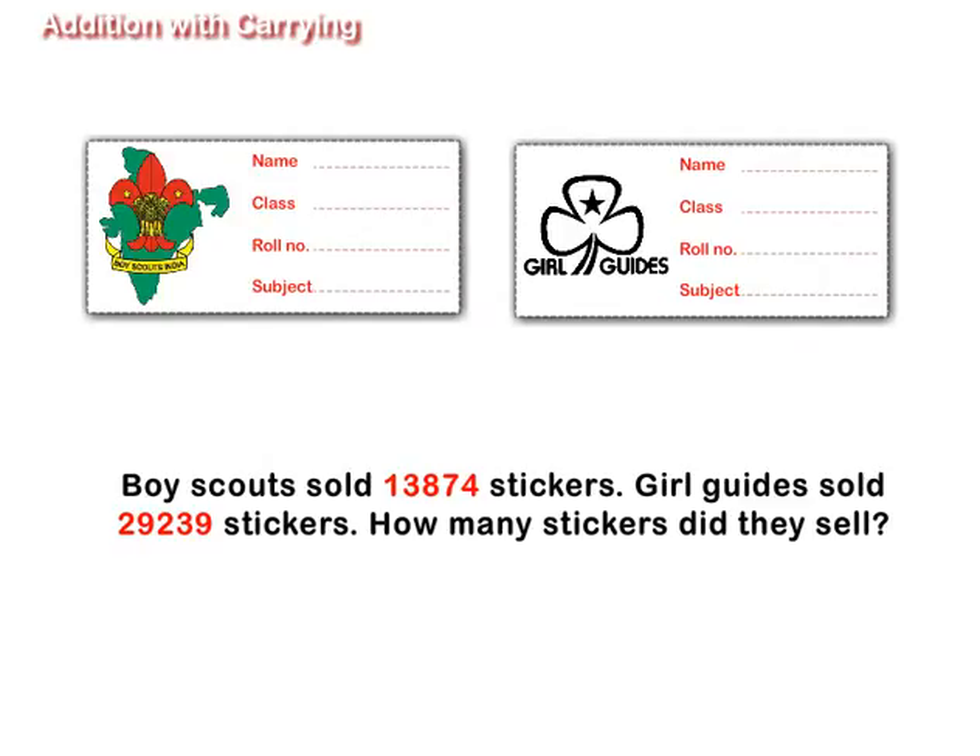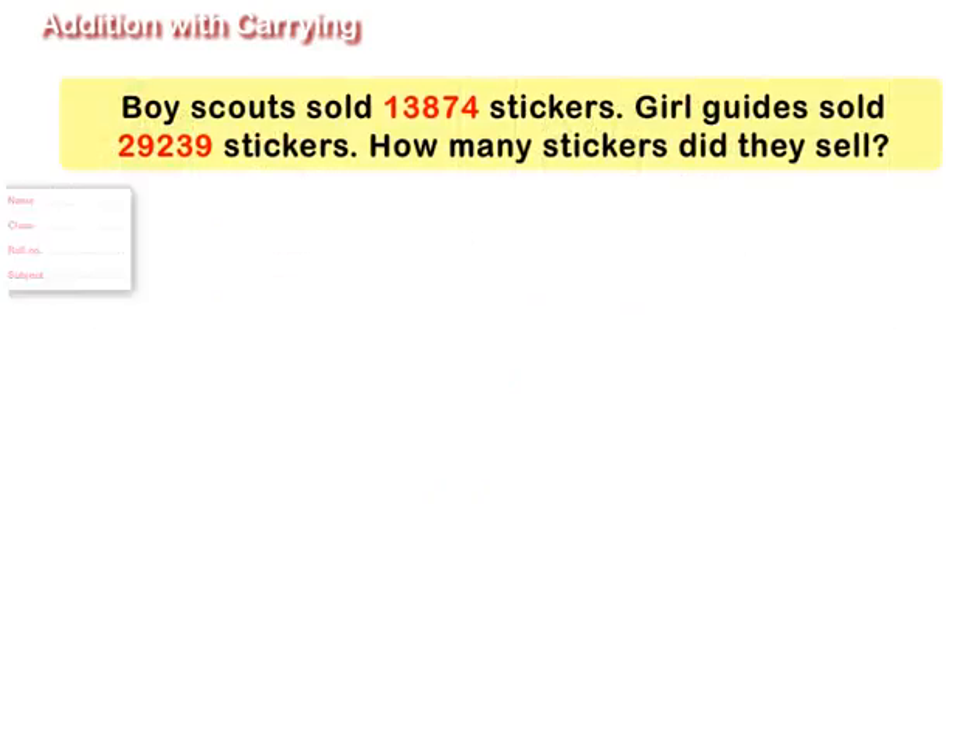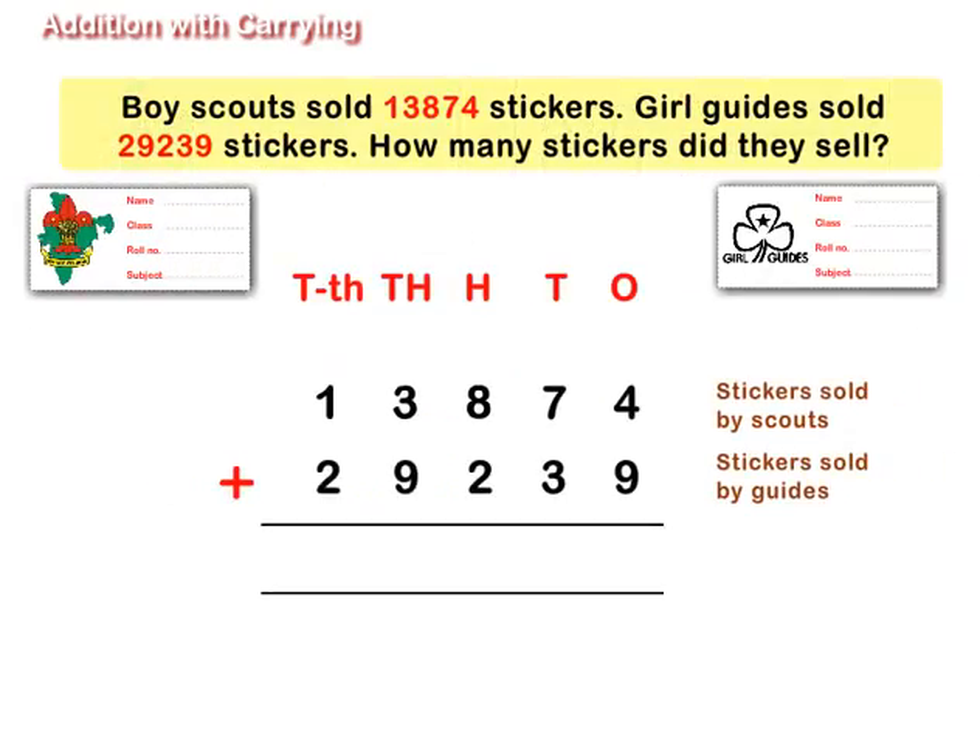Boy Scouts sold 13,874 stickers. Girl Guides sold 29,239 stickers. How many stickers did they sell? Here, 13,874 stickers were sold by Scouts and 29,239 stickers were sold by Guides. To find the total stickers sold by both, we add the number of stickers.